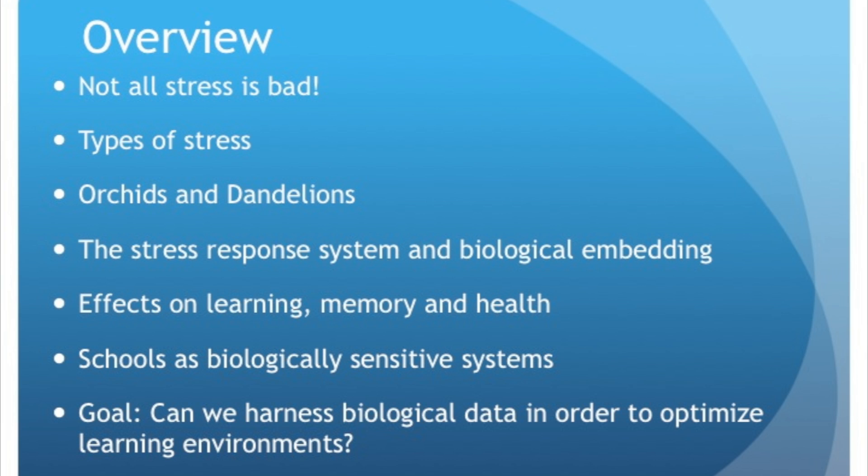So we'll start with an overview. Not all stress is bad. We'll talk about the different types of stress, individual differences and biological sensitivity to context, and the dandelion and orchid theory of individual differences. We'll talk about the stress response system and how stress becomes biologically embedded. We'll talk about the effects of stress on learning, memory, and health. And we'll talk about schools — schools as biologically sensitive systems, which is very important.